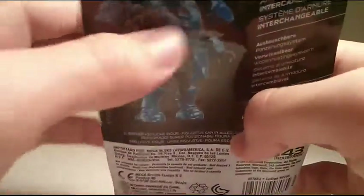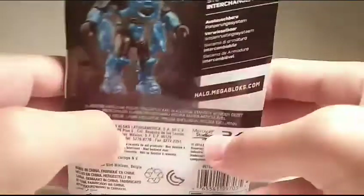Over here it shows that the armor can be taken off, and it just says new armor system, and down here all the copyright stuff. So let's get a look at the figure.